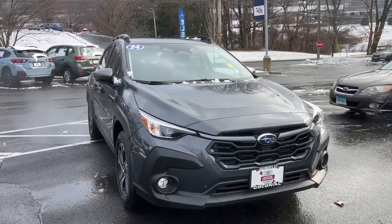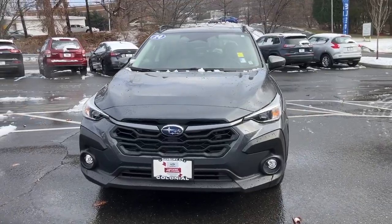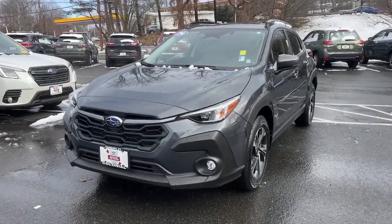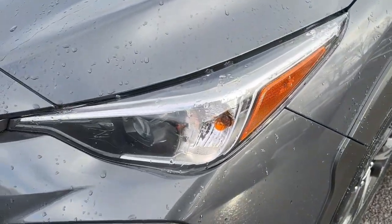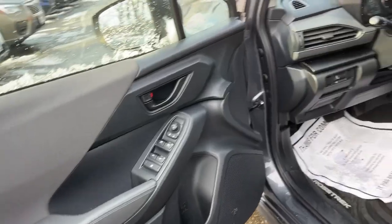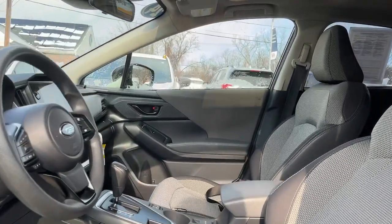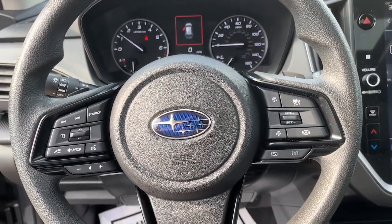Hop into the 2024 Subaru Crosstrek. This vehicle is an outstanding buy with fewer than 35,000 miles on the odometer. This affordable, fuel-efficient Crosstrek gives you all the features you need to keep up with your busy lifestyle. All-wheel drive, flexible interior space, a smooth car-like ride, and impressive connectivity help you tackle every project with confidence.